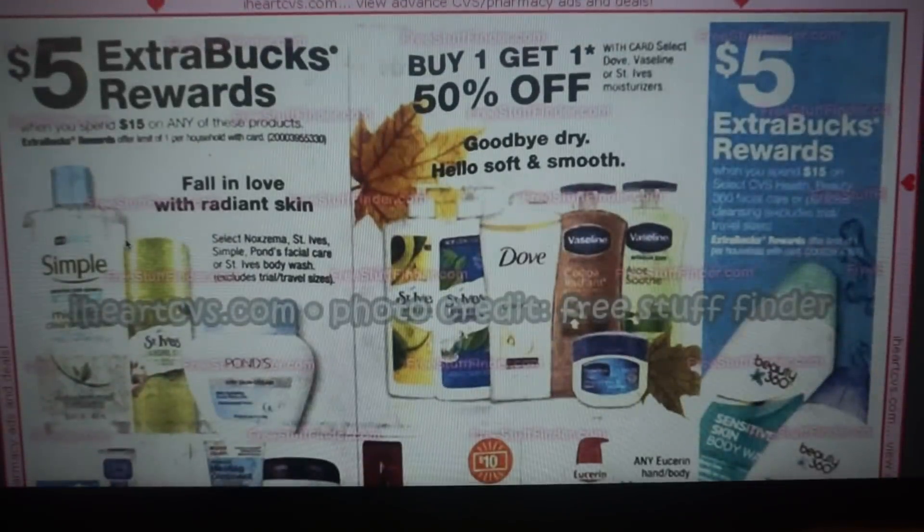We have a whole bunch of facial care deals. I'm not sure if we're getting any coupons on these products yet since they tend to be in the Unilever insert. Select products — Ponds, St. Ives, Simple — are spend $15, get a $5 ExtraBuck. I got a $3 CRT on Ponds that I'm stopping and holding for the week of the 23rd, and hopefully we can get some manufacturer coupons to make for a really great deal.